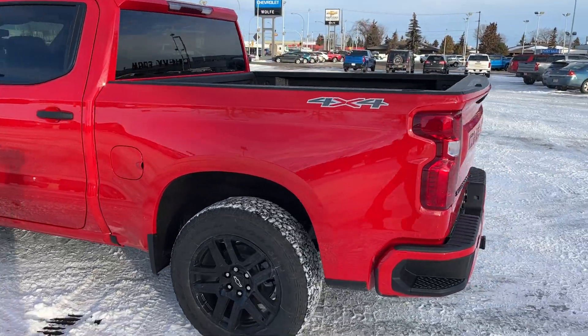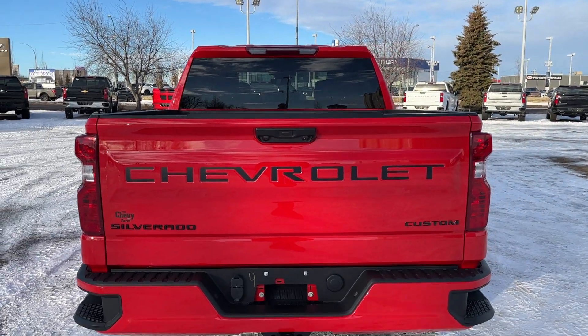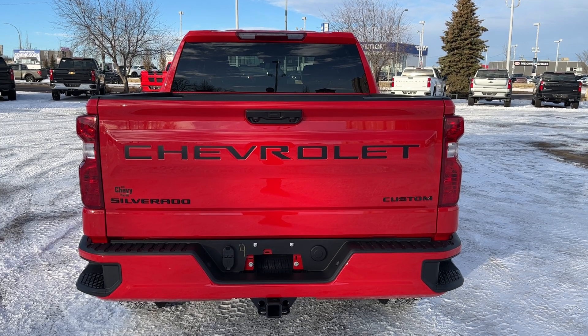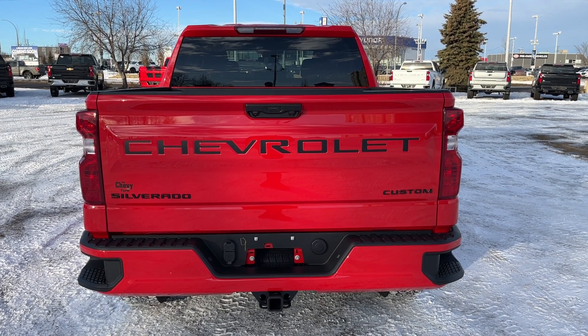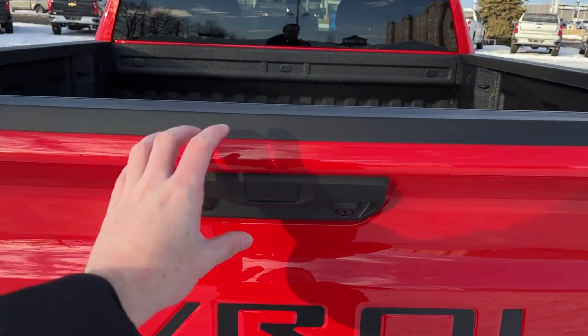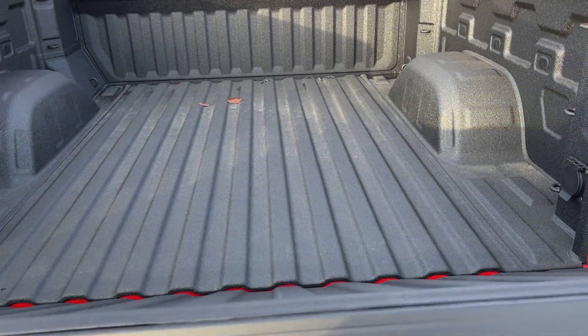Back of the vehicle has 4x4 badging as well as our corner bumper steps. Moving all the way around to the back on our tailgate, we have Chevrolet etched in black, Silverado in custom with our black finish as well. Trailer tow hitch on the bottom. We have our powered lift gate — we can simply just press and it'll open on its own. We can assist it down as well and it has an easy lift as well.